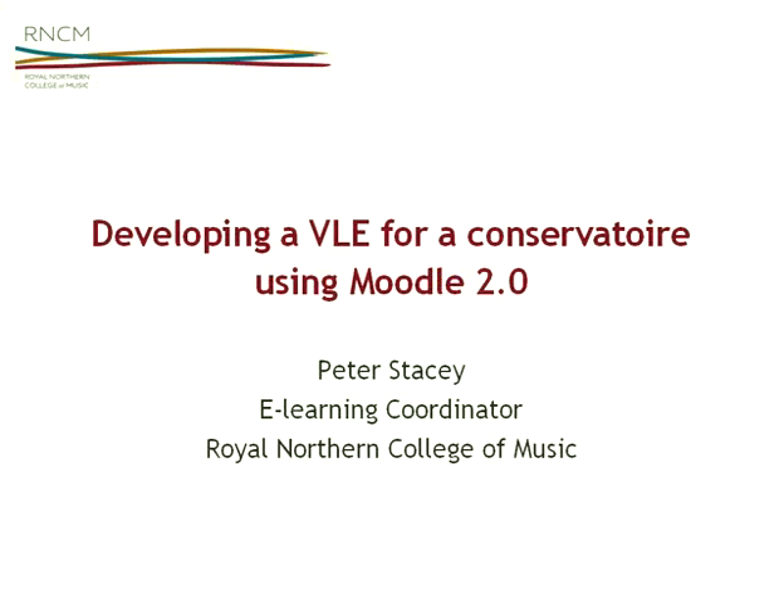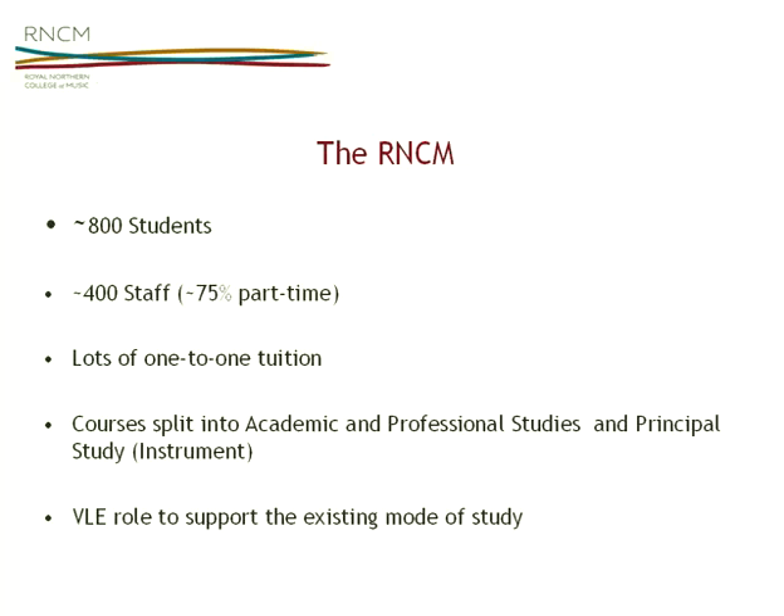Good morning everyone. My name is Peter Stacey. I've only been at the Royal Northern College of Music since January this year and I'm the Learning Coordinator there — the first person to hold that position, so they're quite new to learning technologies. Just to give you a quick overview: we only have 800 students. It's a purely music-based college, but along with those 800 students we have around 400 staff, so we've got a very large number of part-time staff contributing to teaching, which is an extra challenge.